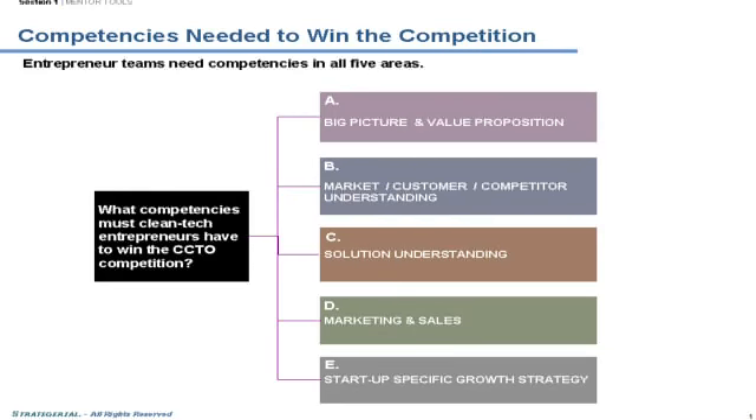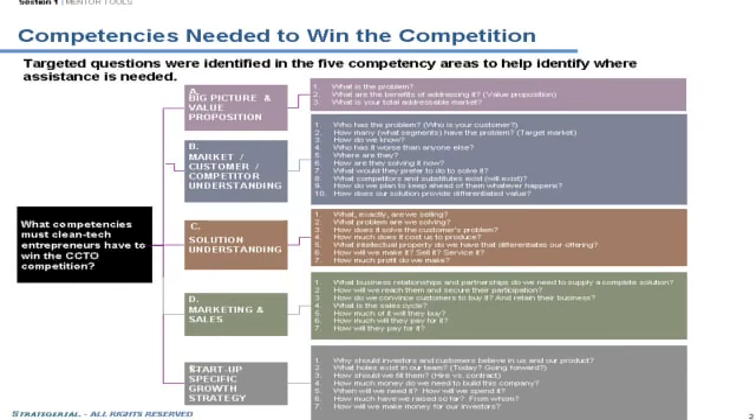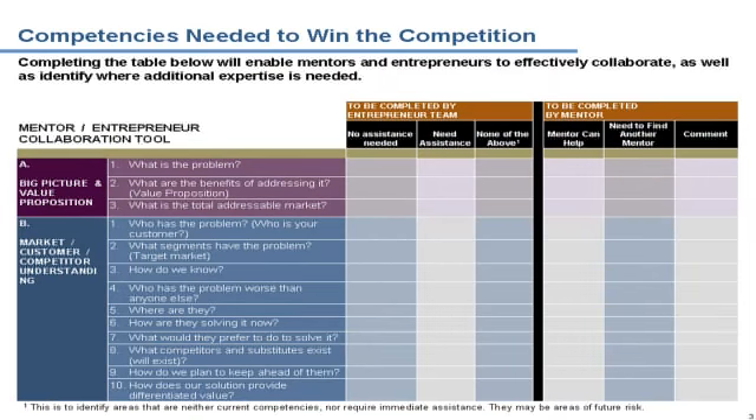The idea is that the entrepreneur team will check off where they need assistance, or none of the above. The mentor can then do the same in each of the categories, and then in 10 minutes you have done this whole thing, and you can really hone in mentor by mentor, but also entrepreneur by entrepreneur. Let's say there are three people on each team — there may actually be a sub-matching of one of the mentors and one of the entrepreneurs, because you may have this three-on-three type of relationship, for example.